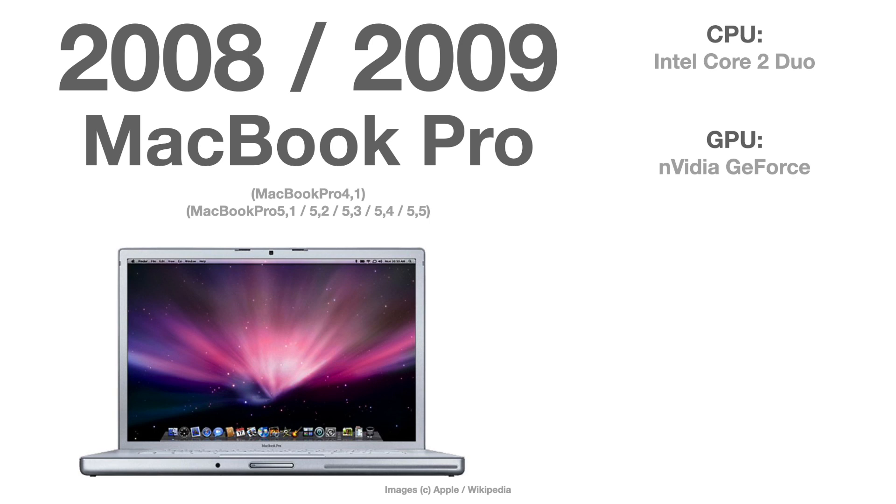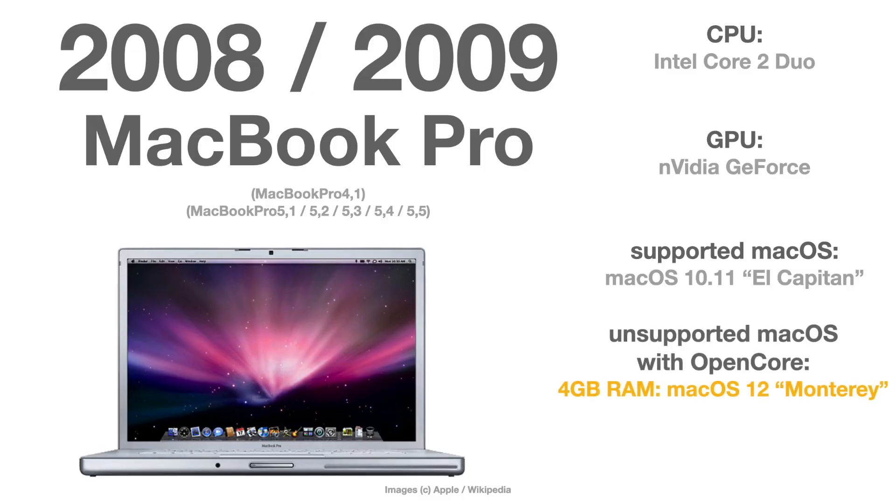Now comes the first candidate with quite big issues: the MacBook Pro from 2008 and 2009, versions 4 and 5. These are officially supported only until 10.11 El Capitan. They will work with macOS 12 Monterey as long as they have 4 GB of RAM. If they only have 2 GB of RAM, the maximum you can run is macOS 10.14 Mojave — but with the downside that Mojave already requires a Metal-capable graphics card, so you need the OpenCore graphics acceleration patch.